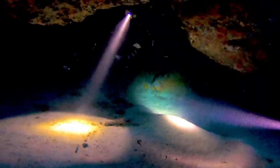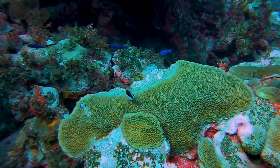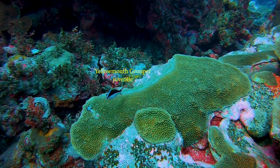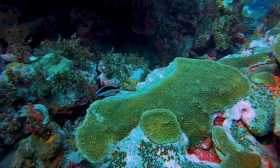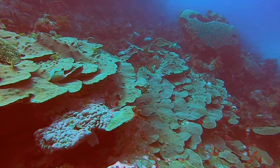We peek above the collapsed ceiling to reveal ambient light pouring into the cave. Exiting the cave we see a yellow-mouthed grouper juvenile. Ascending to 60 feet we see a wide expanse of coral atop a ledge.